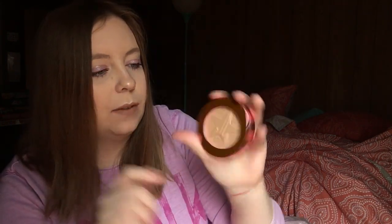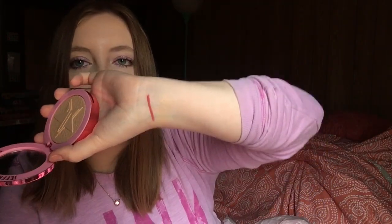Next thing in here is a Supreme Frost in the shade Frozen Peach. Really pretty packaging too — very reflective. Smells good. Ooh, that's really pretty. I don't know if you can really tell, but yeah, there's Frozen Peach.